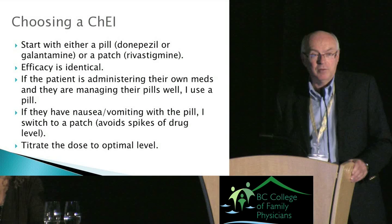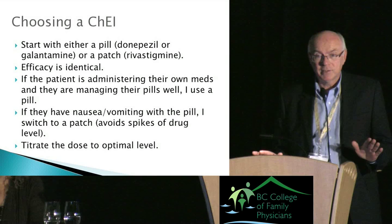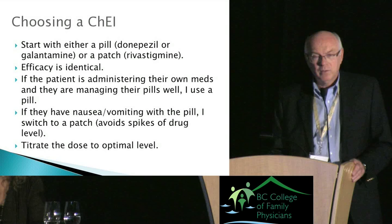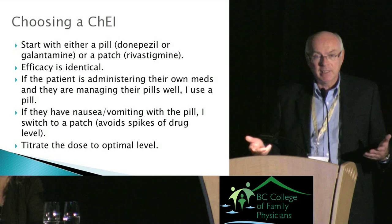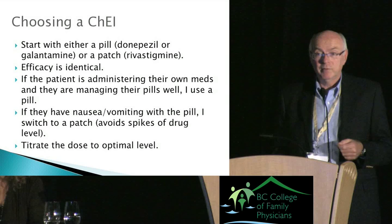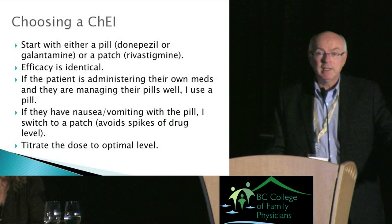I would normally start with a pill because it can simply be slipped into their existing blister pack — they don't have to remember another medication system. If they get stomach upset, nausea, or vomiting — as about 15 percent will — I'd try the patch as a second line. Titrate the dose up to the optimal level: always start at a lower dose but don't leave it there — bump the dose up after a month.